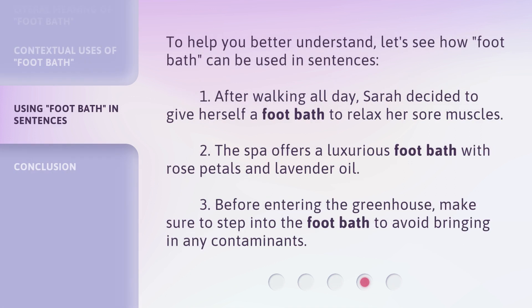To help you better understand, let's see how 'footbath' can be used in sentences. 1. After walking all day, Sarah decided to give herself a footbath to relax her sore muscles. 2. The spa offers a luxurious footbath with rose petals and lavender oil. 3. Before entering the greenhouse, make sure to step into the footbath to avoid bringing in any contaminants.